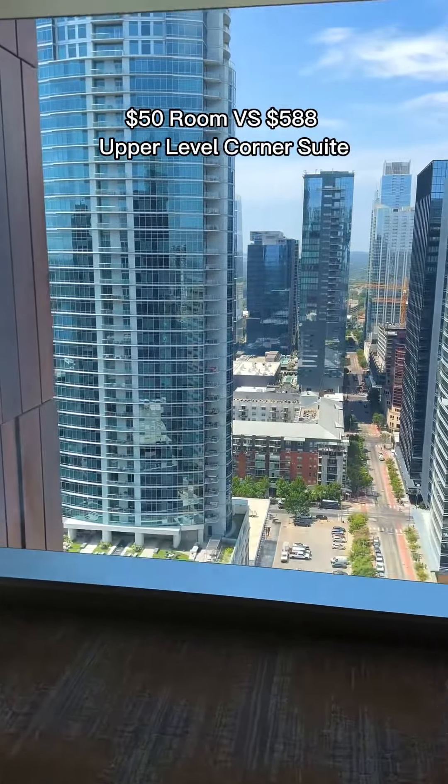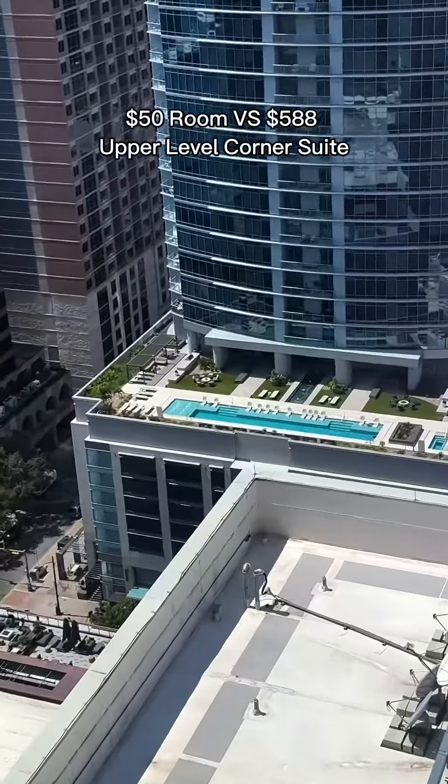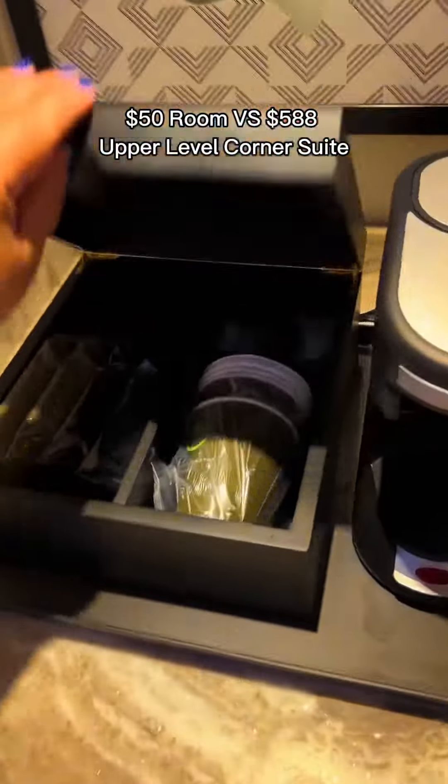It's about getting suites like this on special occasions when you're celebrating something. In this case, it was my birthday. You can't say you don't want to be here on your birthday with these crazy views — at least once in your life.